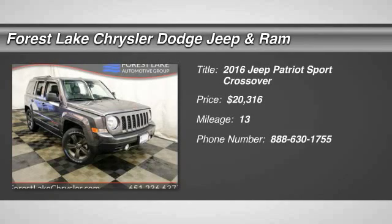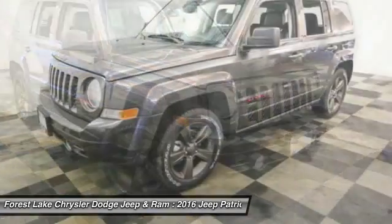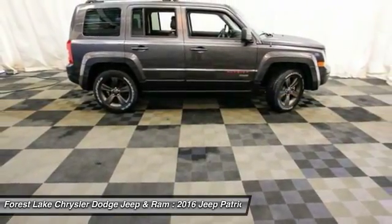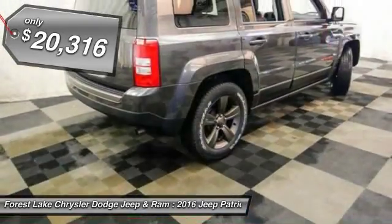2016 Patriot. The Jeep Patriot is unmistakably a Jeep. It looks like a cross between a Jeep Liberty and Jeep Compass, or maybe a three-quarter scale version of the big Jeep Commander. The Patriot has plenty of room inside for any size family and is priced below $25,000.